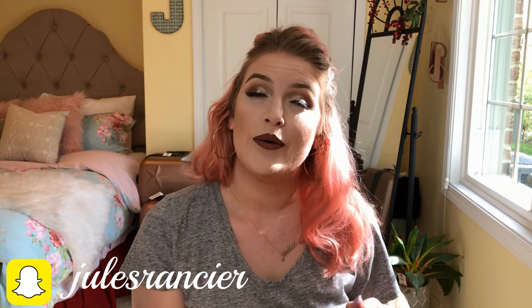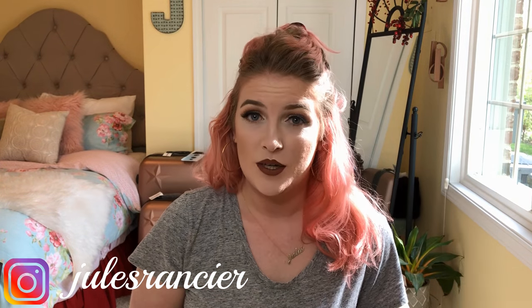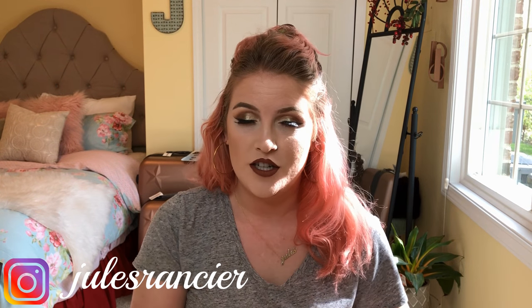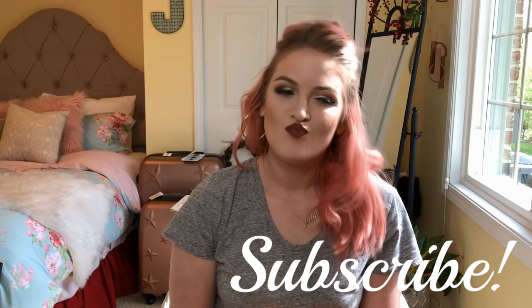Welcome to today's video. I am drinking wine so this is going to be a wine and haul — a mini haul. I didn't get a whole lot at Ulta today but I did want to include what I also got at TJ Maxx. If you have not subscribed to my channel, go ahead and hit that subscribe button. Let's just get into the video — some crazy stuff might happen.